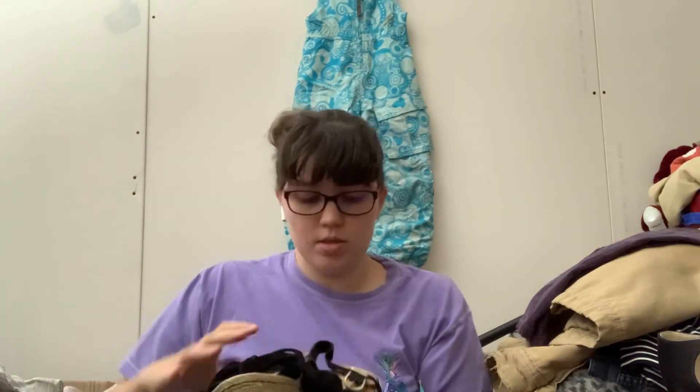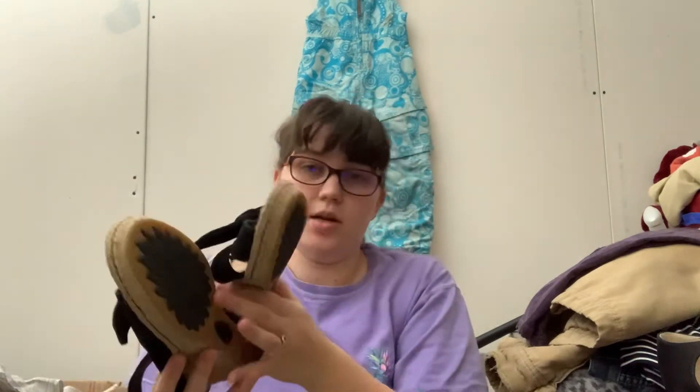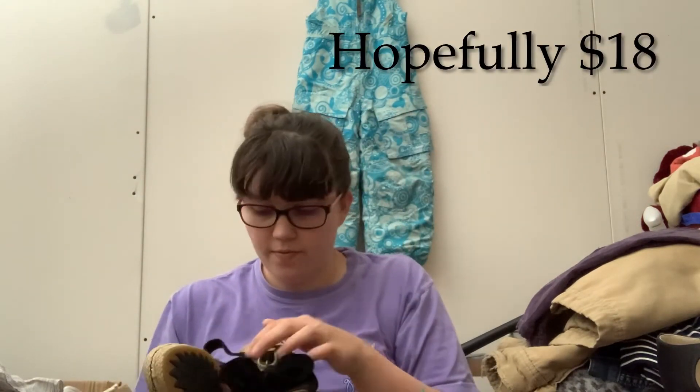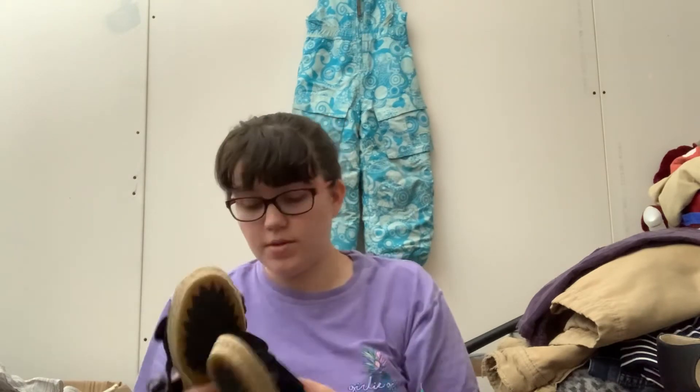The last thing we have here are a pair of Bourne wedges. Bourne's not a terrible brand, but these are not nearly as exciting as some of the other brands. These do have some toe prints, but I think I could still get something for these with the cute little bow and they feel like leather. Also a size 6 — so I bet all these belong to that same lady.